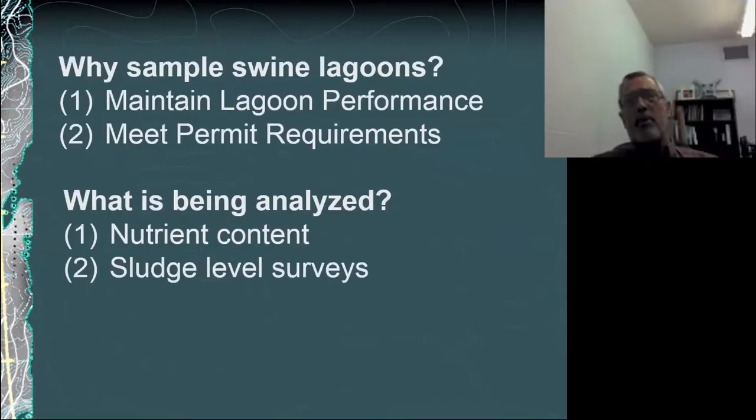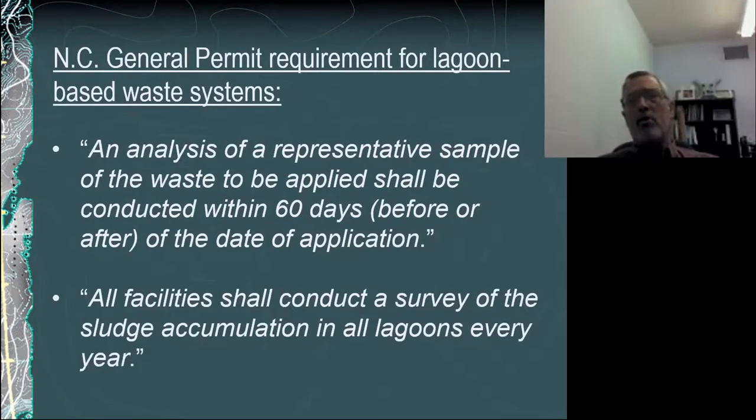We sample lagoons primarily to maintain lagoon performance, but also to meet our permit requirements for permitted facilities in North Carolina, which essentially is all swine operations or anyone with more than 200 head of pigs. We sample for nutrient content for the nutrient management plan, but also for the required sludge surveys that are required as part of the permit. The permit does allow for a 60-day sampling window, so you've got essentially 120 days to sample either pre or post application.